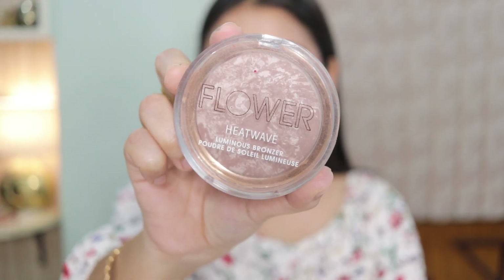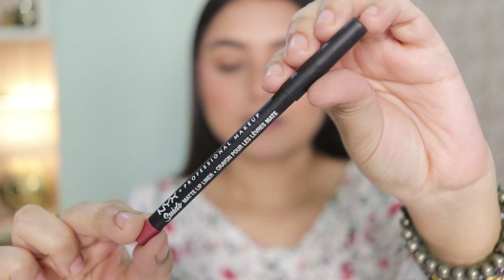Next I'm using a bronzer — it's been a while since I've used one! I love this bronzer because it looks beautiful on the skin and adds a beautiful sheen so your skin doesn't look flat matte. To line my lips, I'm using the NYX Suede Lip Liner in the shade Whipped Caviar — I'm not sure if it's available in India, but it's a great liner.